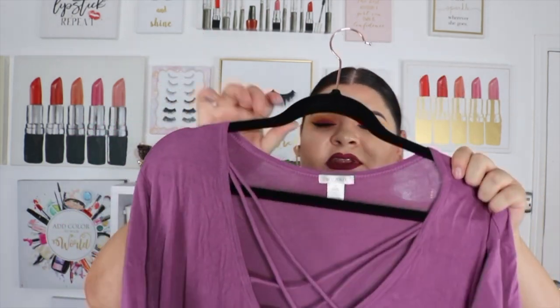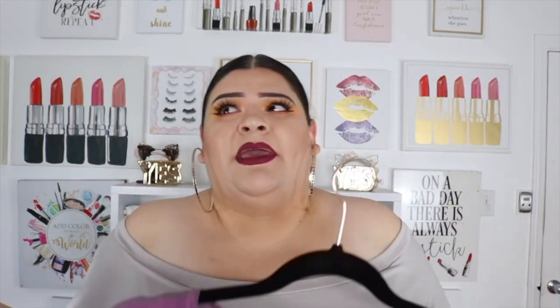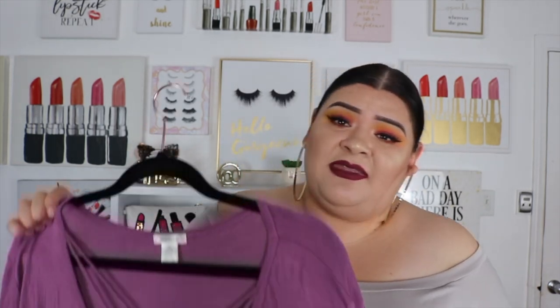Moving on, some of my shirts are a little wrinkly because I already wore them, but I like to buy these shirts from Ross. They're super plain and simple, but you can throw them on and you're good to go. They have a little detail, and I think they were only like ten dollars or less. These are my favorite shirts to buy at Ross, especially because they're so affordable.